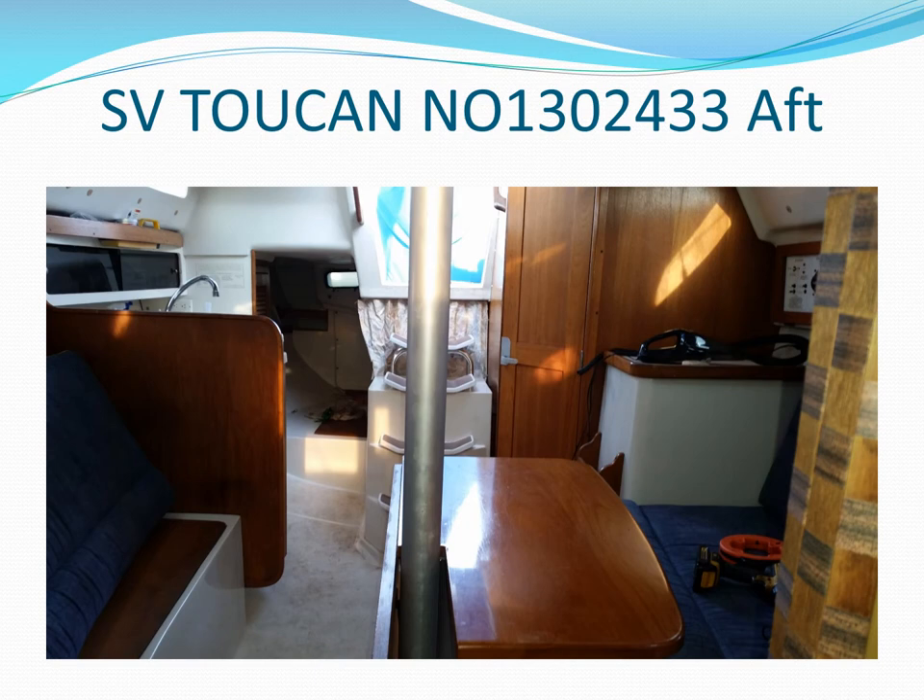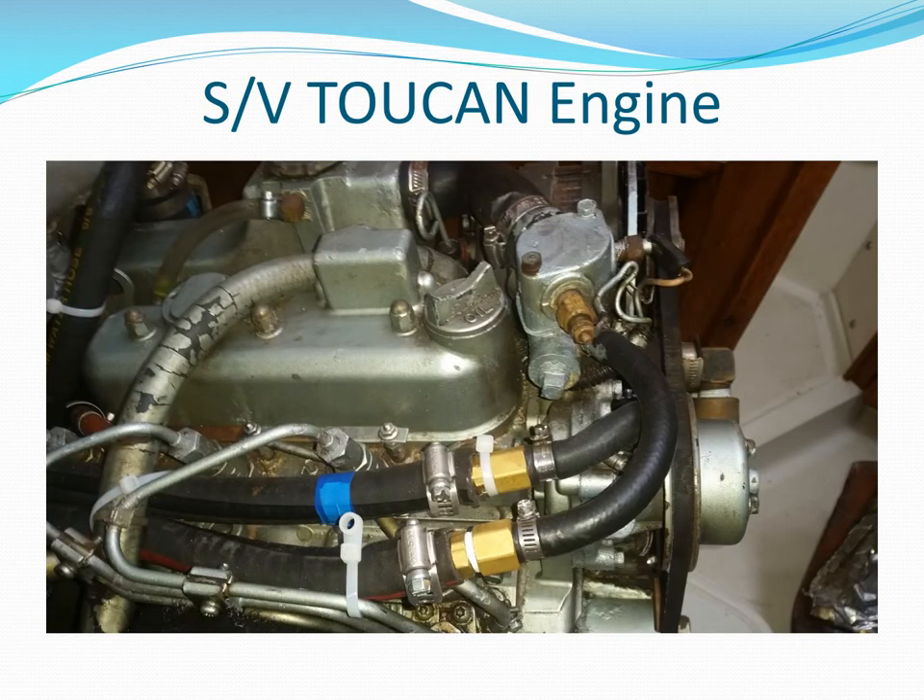This is sailing vessel Toucan looking aft with a sink, LP gas stove, storage, and master cabin access to port, and an electrical panel and ice box to starboard. This is the port side of our 25-horsepower Westerbeke diesel engine with the cover and steps opened. The two lines with brass fittings go to the six-gallon hot water heater in the lazarette compartment. All hoses are new except for the breather hose.